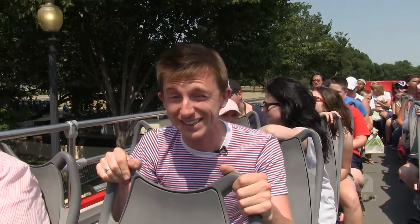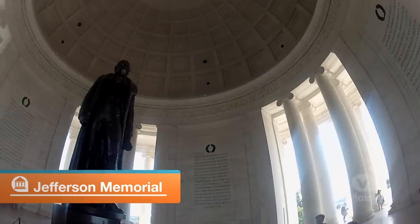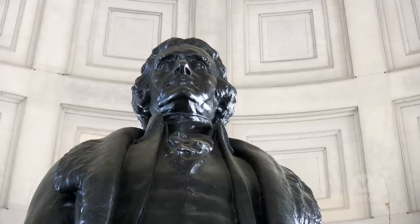All right, we're hopping off at the Jefferson Memorial. Wow, this memorial is massive. This really is incredible. Back on the bus we go.